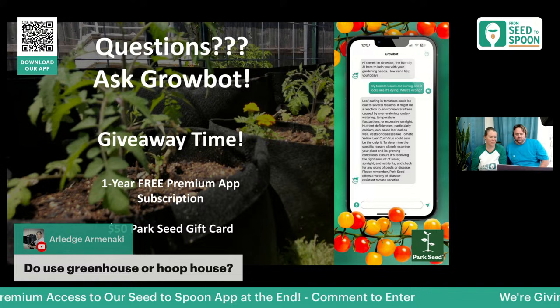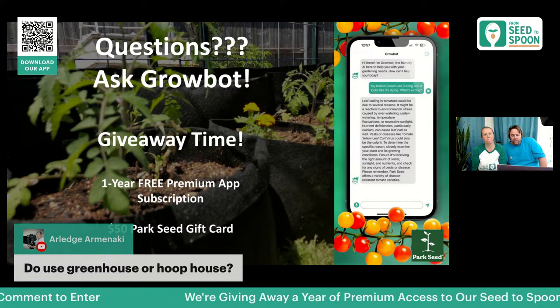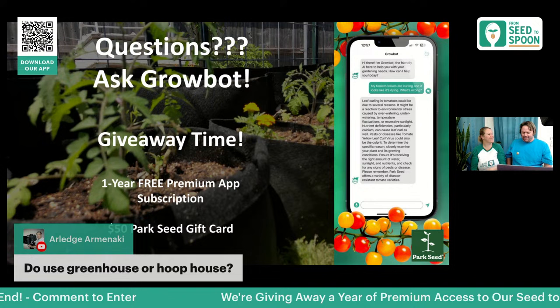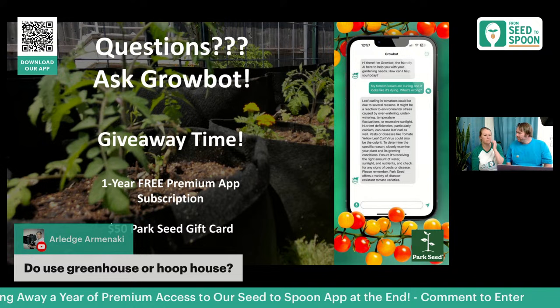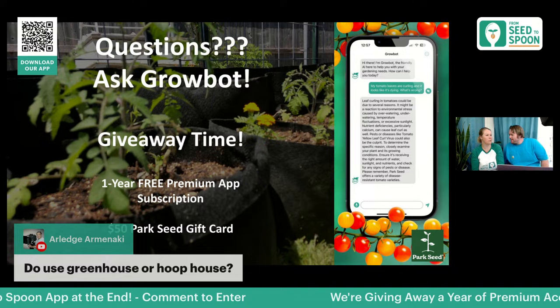We've used hoop houses a lot in the past and will be using them again — I'm also looking to build a greenhouse. Hoop houses are easy and cheap to build yourself with PVC pipe and plastic, and we have videos showing how we built ours. They're most useful for overwintering things. We didn't have much to overwinter this year since we moved and started our garden over, but next year we will.